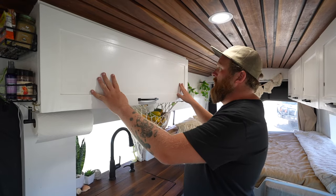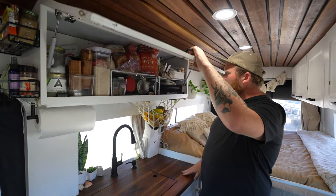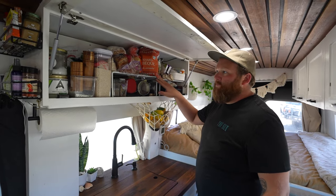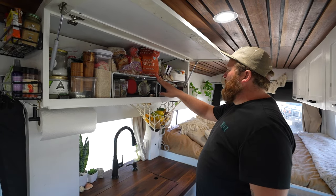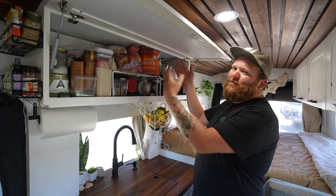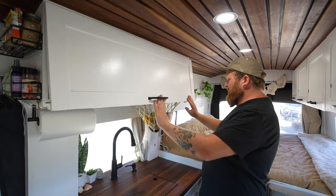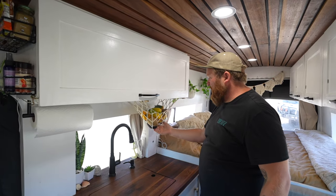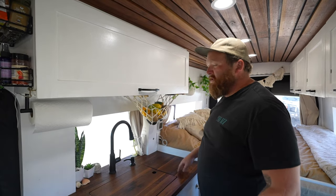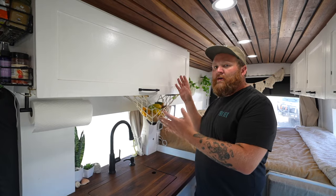Up here we have one large overhead cabinet with all of our food storage. We got a couple of cheap racks which allowed us to have more space so things aren't just piled on top of each other — although things are still piled on top of each other. We also have a fruit basket where we can hang bananas and other fruit, which gives us a good space for it that isn't hidden away in a box or being smashed.